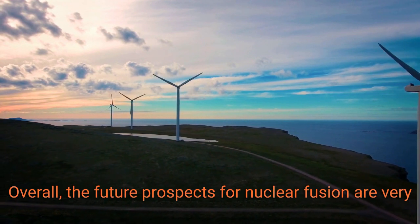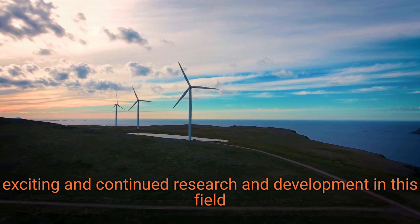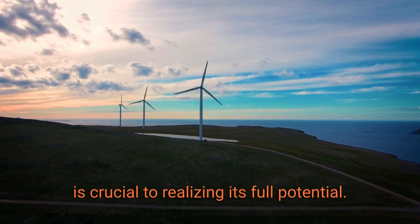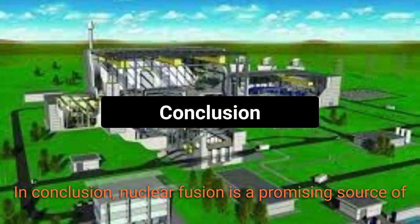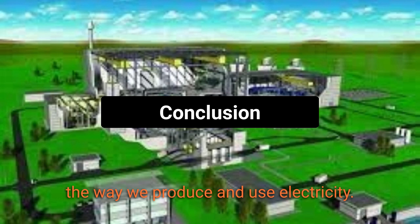Overall, the future prospects for nuclear fusion are very exciting, and continued research and development in this field is crucial to realizing its full potential. In conclusion, nuclear fusion is a promising source of clean, abundant energy that has the potential to transform the way we produce and use electricity.